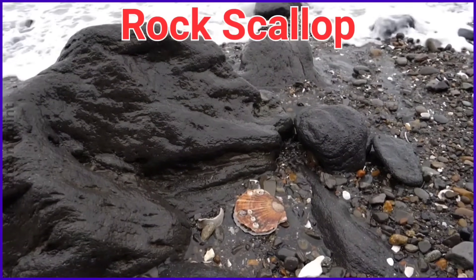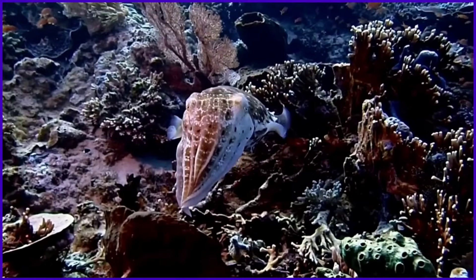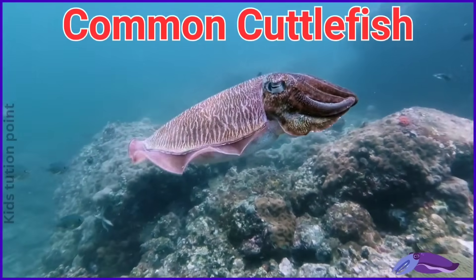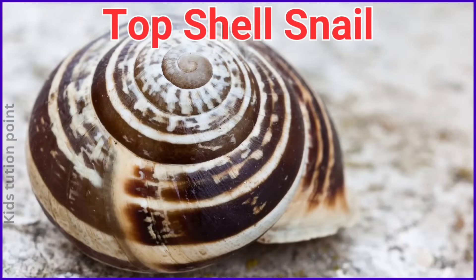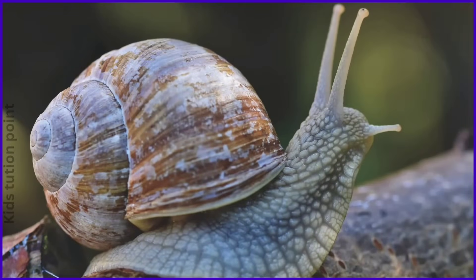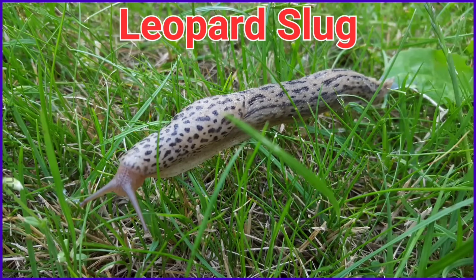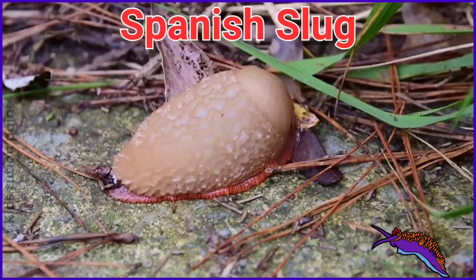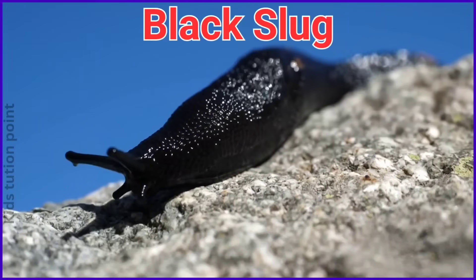Rock Scallop. Venus Clam. Pharaoh Cuttlefish. Common Cuttlefish. Top Shell Snail. Sea Hare. Scaly Foot Snail. Leopard Slug. Spanish Slug. Red Slug.